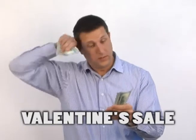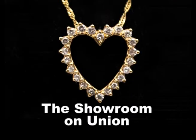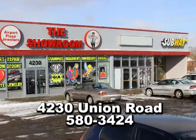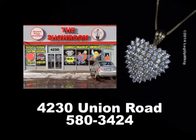High prices? Forget about that too. Because this is Airport Plaza Jewelers, the showroom on Union. Take the 33 Expressway East to the showroom on Union for diamond hearts in solid gold.